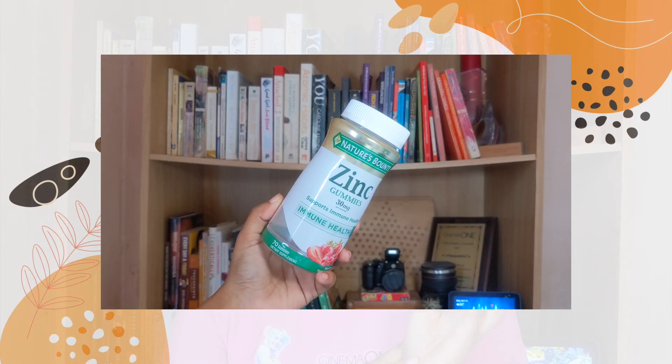Next I have this bottle of zinc gummies from Nature's Bounty. I really wanted to invest in zinc and I wanted gummies, so I got this one since I already use their multivitamin. I find that these gummies taste really good. This is my first time using it and I don't feel like I've seen any major differences yet, but I'm going to continue using it and maybe let you all know in another video if I notice any significance. If you want an affordable zinc vitamin in gummy form, definitely check out this brand.